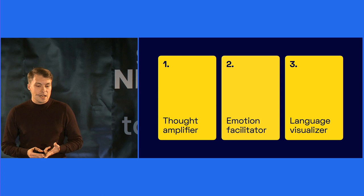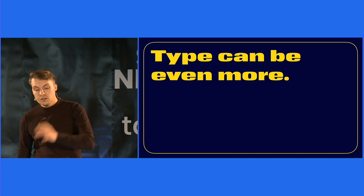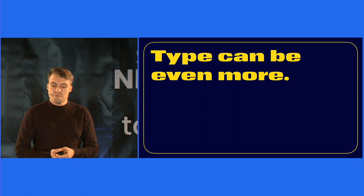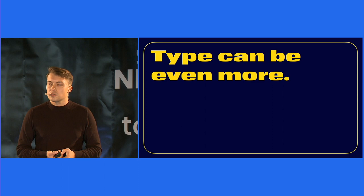We know now there is a lot in type: emotion, information, inclusion, perception. We experience type in our everyday life. And type can even stand for something much bigger with a much greater meaning. At the end of my talk, I would like to tell you one last story which takes us into a very dark time. When I heard the story for the first time, it really touched me — and not only from a type perspective.